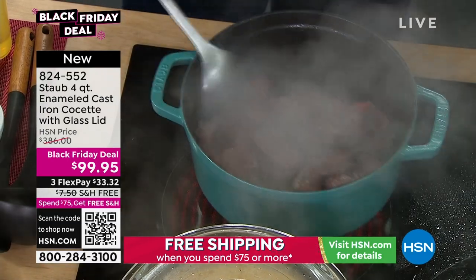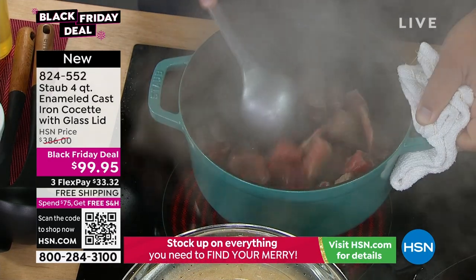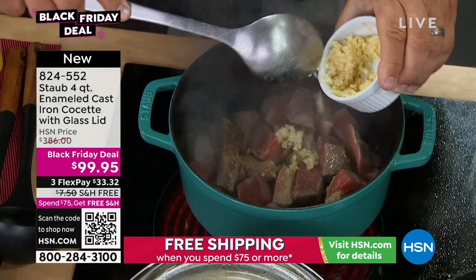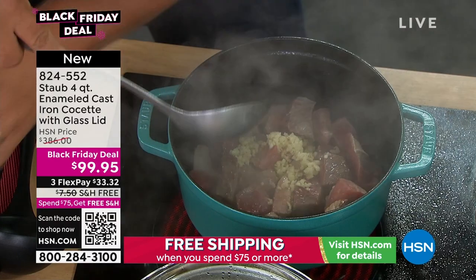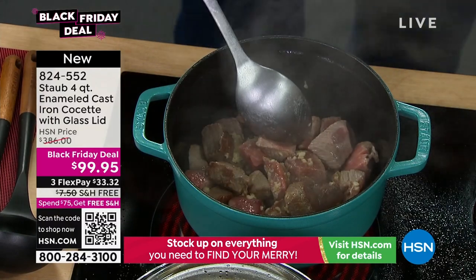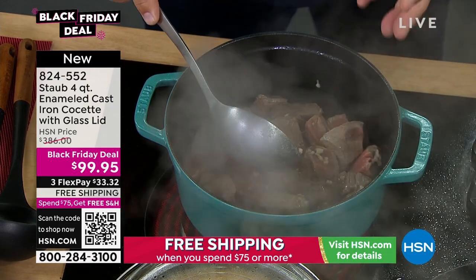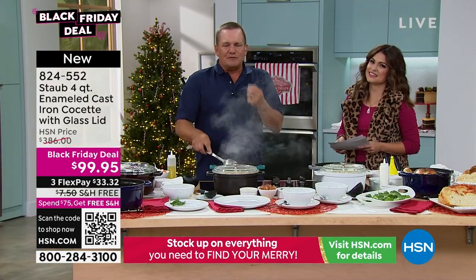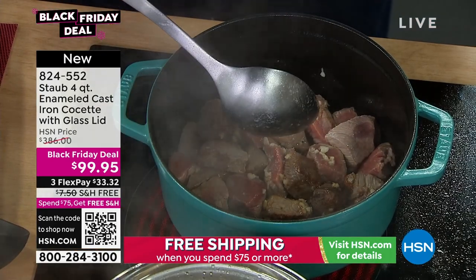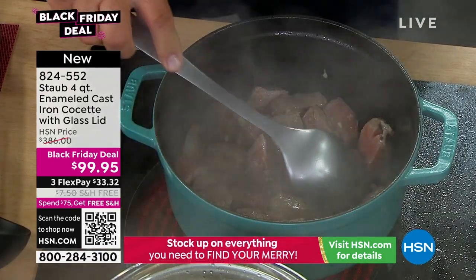It's such versatile cookware — listen to that sear. We're doing a little bit of stew here. We've got some stew meat searing down, and I'll throw some minced garlic in here because a little garlic goes great with stew. It smells so good. Made in France, and all of the elements that go into making this cookware are sourced in France. If you've ever been to France and had that amazing food, it's the cookware. This is a brand known worldwide by every famous chef.